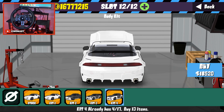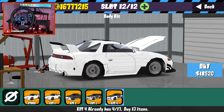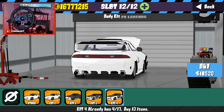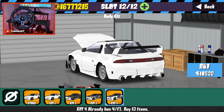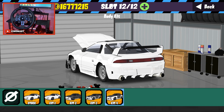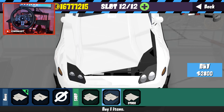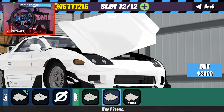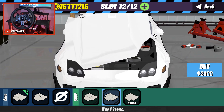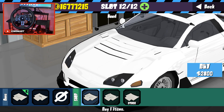The fourth body kit is worth mentioning because we have a different rear bumper with a big spoiler — I like that. We also have white panels on the back and on the front. I really like this, so I'm going with it.